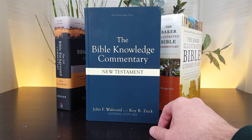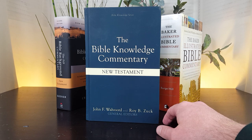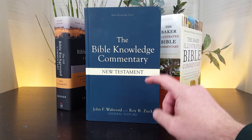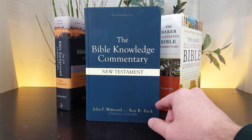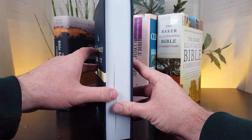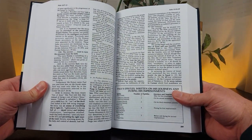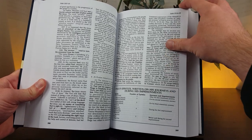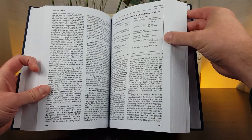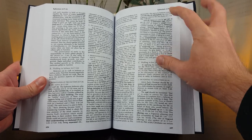Some of you might know that Walford and Zuck are associated with Dallas Theological Seminary, and because of that, there's a certain theological perspective found in these volumes — dispensational and premillennial. Over 20 faculty members from Dallas Theological Seminary contributed to this set. The two-volume set was published in the mid-1980s: the New Testament volume in 1983 and the Old Testament volume in 1985. The New Testament volume is about 1,000 pages; the Old Testament about 1,600 pages — about 2,600 pages altogether.